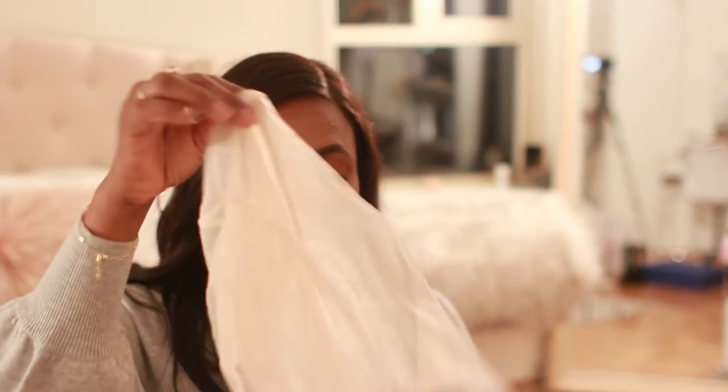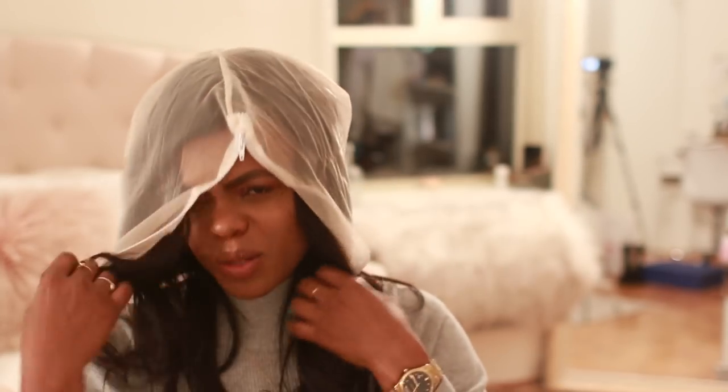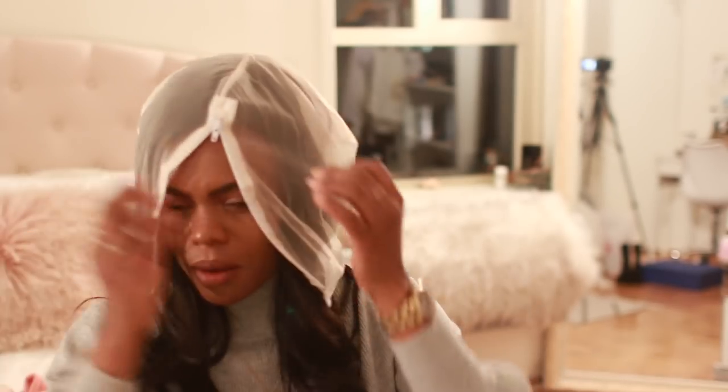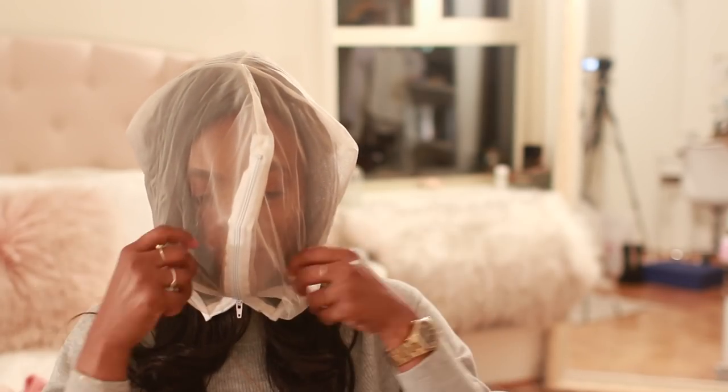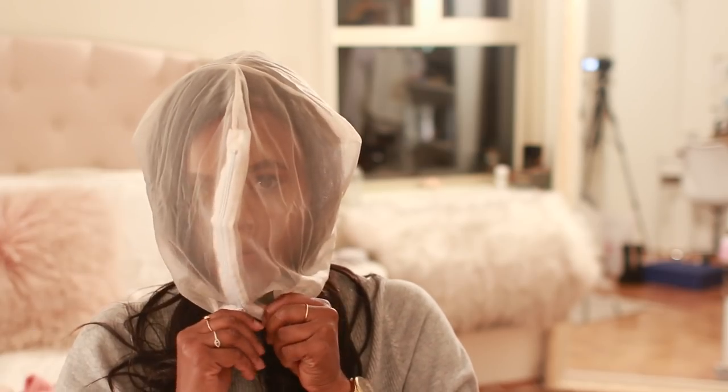I also forgot to show you this little net/face guard thing I bought. When I'm putting on or taking off turtlenecks, I can protect my makeup. You just pop it over your head — the zipper is meant to be on the side but I prefer it in the front so I can easily zip it on and off. I'll leave a link below. This is the best invention ever — I don't know how I waited so long to find it.